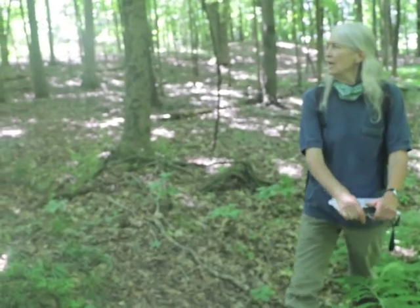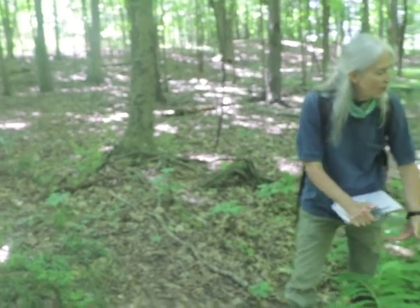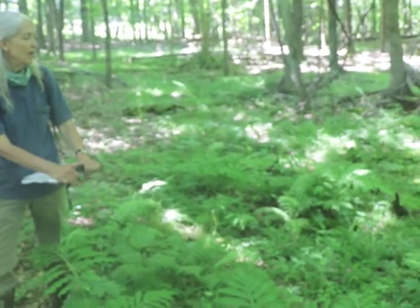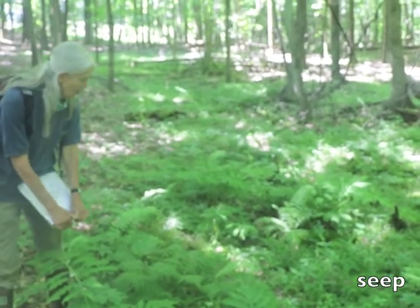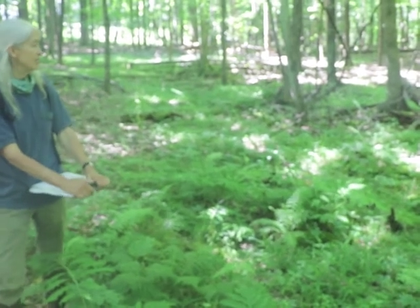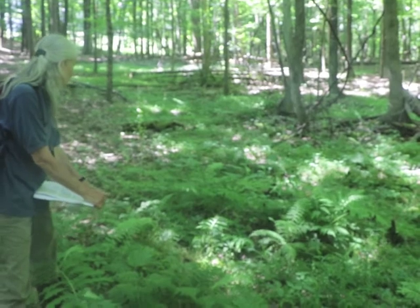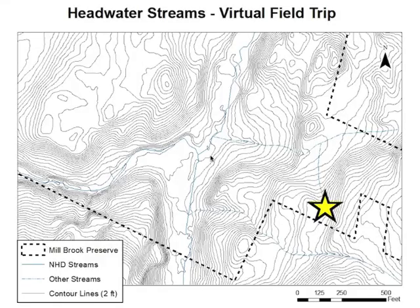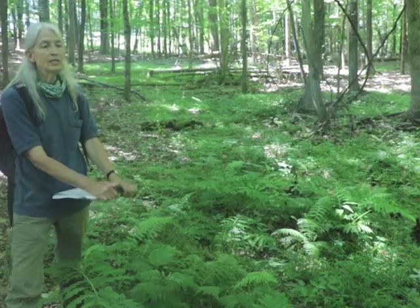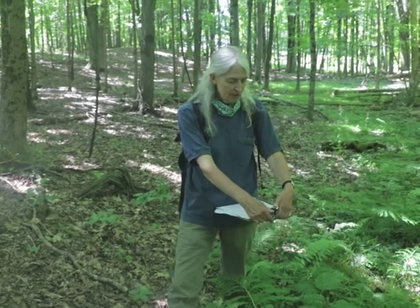Here we are in an upland deciduous forest on my right, sloping down this way, and suddenly we're moving into a very different kind of landscape where all this lush vegetation is — another seep. I'm calling it a seep because this is a wet area as signified by the wetland plants I'm seeing: sensitive fern, skunk cabbage, jewelweed, fowl manna grass. But all of this is on a sloping hillside. If this were not being fed fairly continuously by groundwater, this would be dry. So this is another seep that has created this very localized wetland in this upland forest.